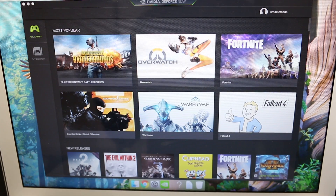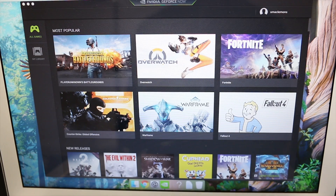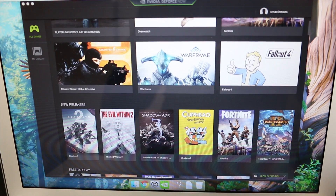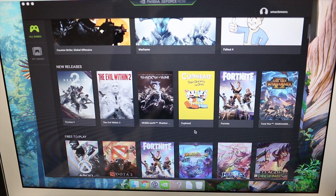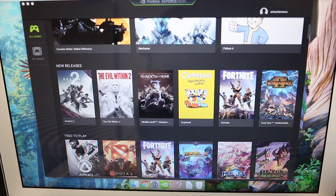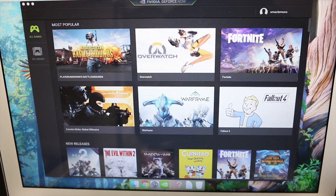So here's the GeForce Now launcher, and you'll notice it has all these different games. There are actually quite a few supported, but not every Steam game is supported — that is worth noting. Battle.net games are also included. We have Destiny 2, which is nearly brand new for PC, as well as Overwatch, Player Unknown's Battlegrounds — really the popular games, at least the most popular ones, do seem to be supported here.